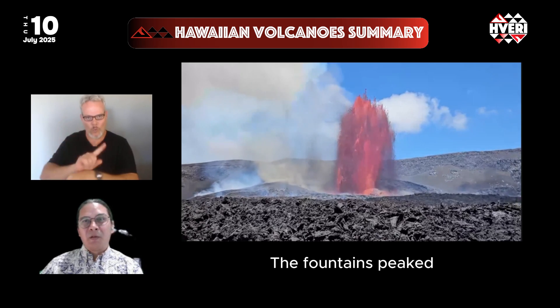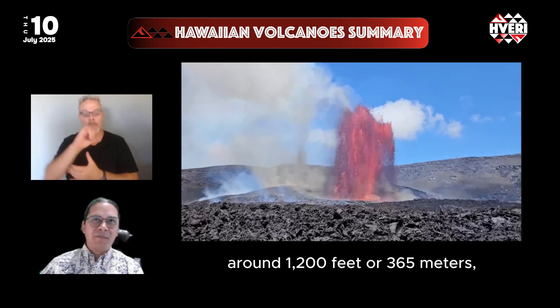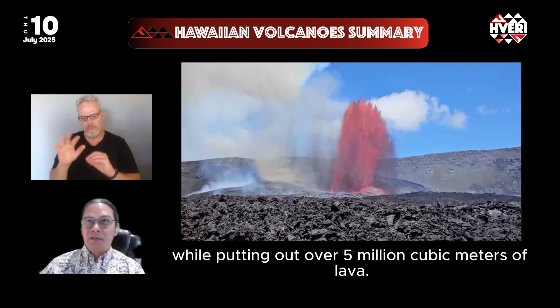The fountains peaked, according to preliminary reports by the USGS, around 1,200 feet or 365 meters, while putting out over 5 million cubic meters of lava.